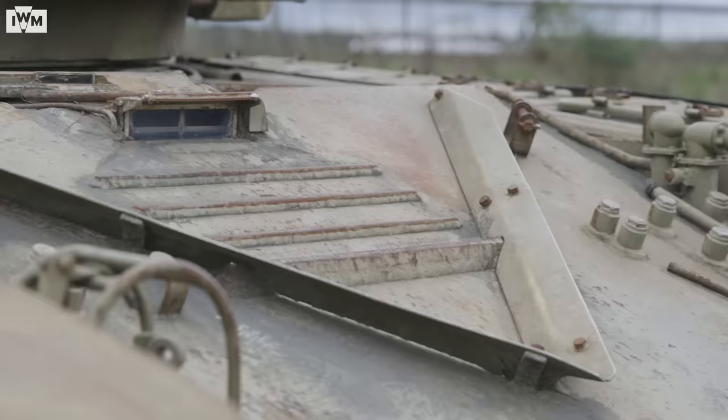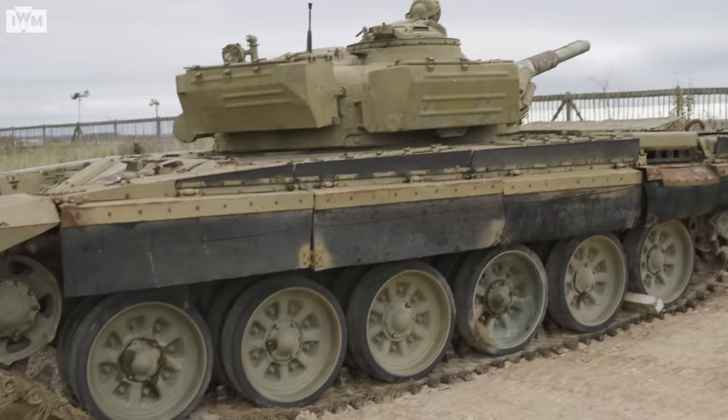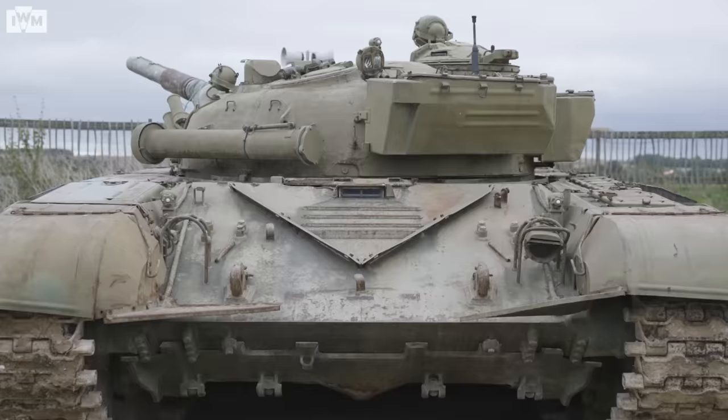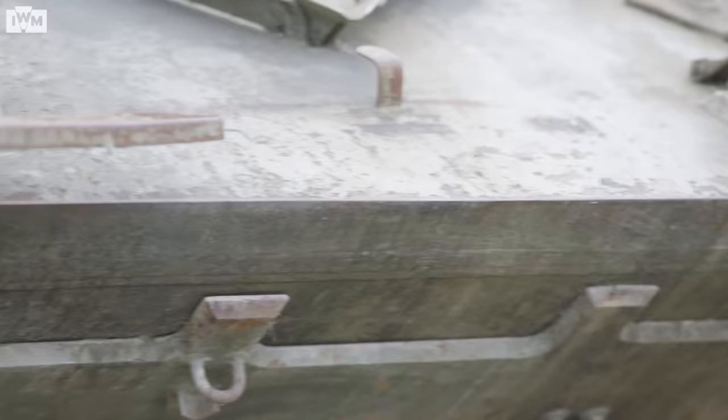Most importantly, the T-72 is cheap. This is a tank designed for a conscript army — it's rugged, reliable and easy to produce. Our tank here at IWM Duxford is a T-72M, an export version with thinner armour.